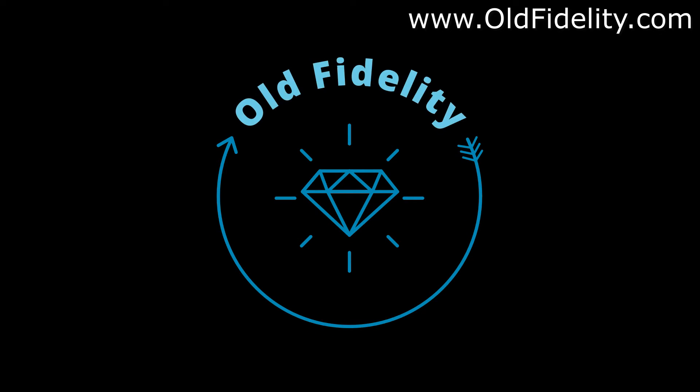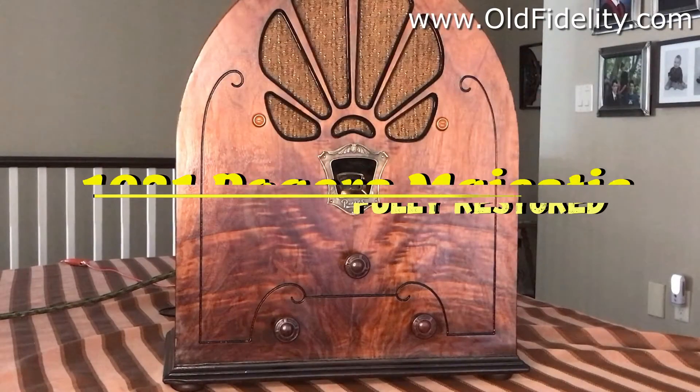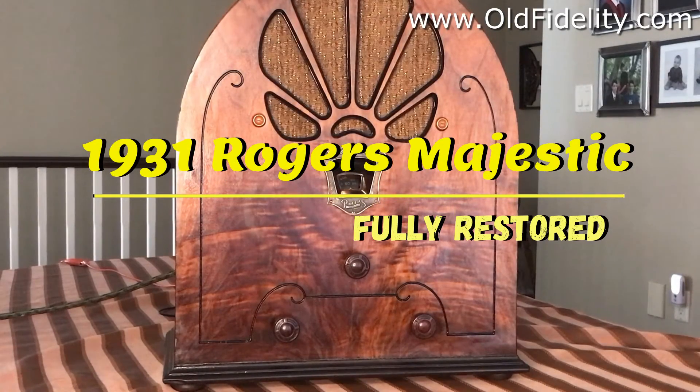Another vintage radio brought back to life by Old Fidelity Restorations. This is a 1931 Rogers Majestic Radio playing the AM band.